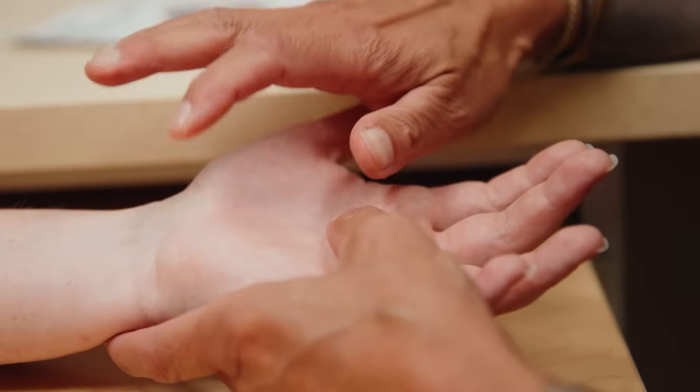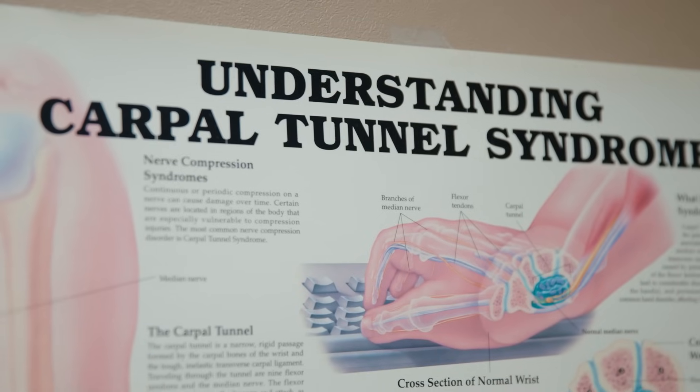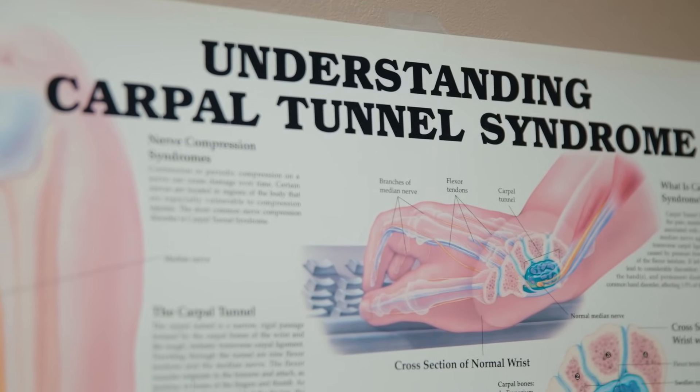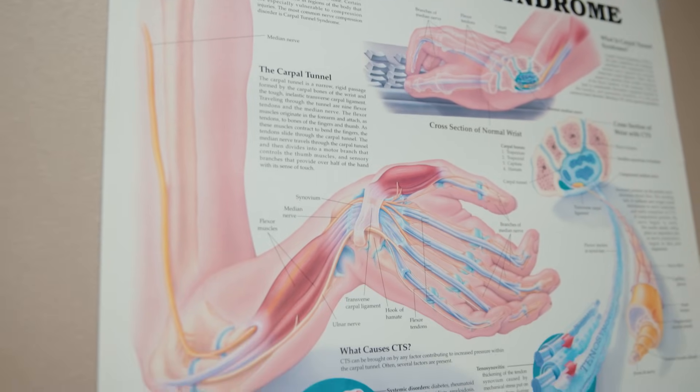The most common things that people will get with carpal tunnel are numbness and tingling that wakes them up at nighttime. During the daytime, patients will often get numbness with activities like driving, talking on the phone, or reading with their hands in an elevated position.